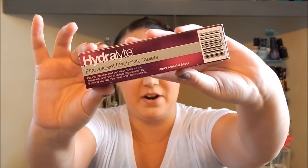The next item in here is the Hydrolyte Effervescent Electrolyte Tablets in the flavor Berry. It says these rapidly replace fluid and electrolytes for the prevention and relief of dehydration caused by vomiting, diarrhea, fever, and heavy sweating. I feel like these would be really good to use if you're sick with the flu and can't keep food down, since they replace the electrolytes you need. It's kind of like Gatorade in tablet form, which is pretty cool — I'm excited to try these.